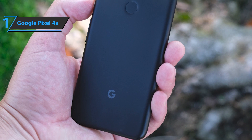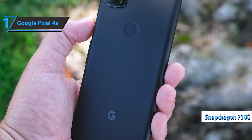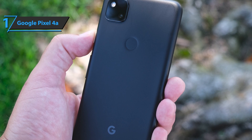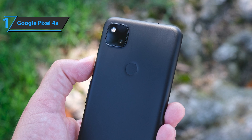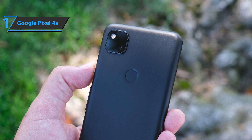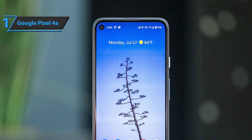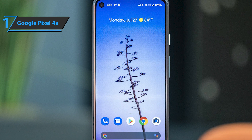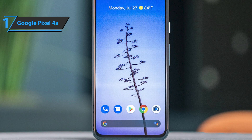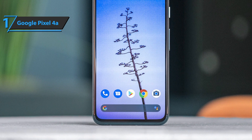The Pixel 4a sits on the Qualcomm Snapdragon 730G platform, certainly a step further than the Pixel 3a's hardware. Despite its small size, the Pixel 4a has no problem running games like Call of Duty Mobile on high settings, offering a fluid gaming experience enhanced by the stereo speakers. Even with standard use, you'll get a full day of use. Overall, this device delivers premium performance and high durability at the best possible price-quality ratio.